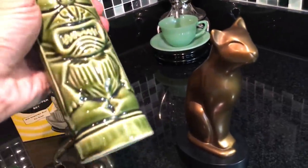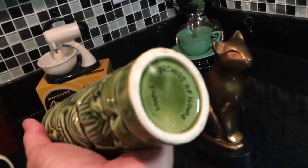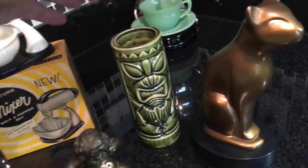The ones that have the most value are Orchids of Hawaii, Japan — not the newer ones made in China. The little tiki mugs always do well. They sell for $10 or $12.